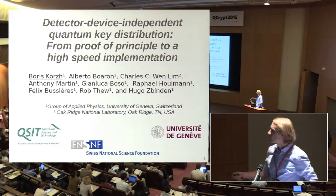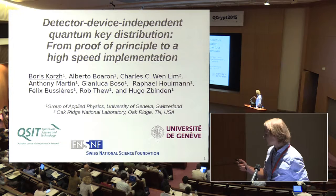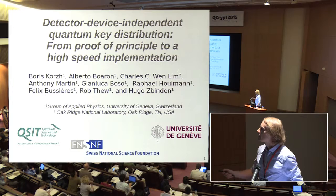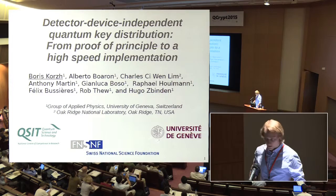Thank you very much for the introduction. I'm from the group of applied physics at the University of Geneva, from Hugo Spindon's group. This talk is going to be a slightly different tone in the sense that, as it says in the title, it's proof-of-principle results I'll show you, and then a roadmap of how we've taken such an experiment from this proof-of-principle to a more practical, high-speed implementation.